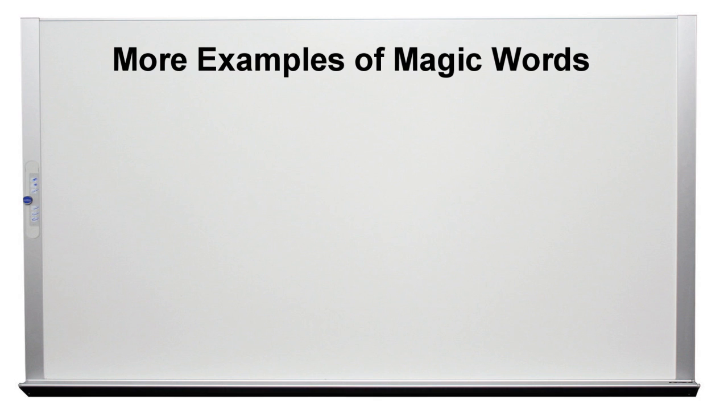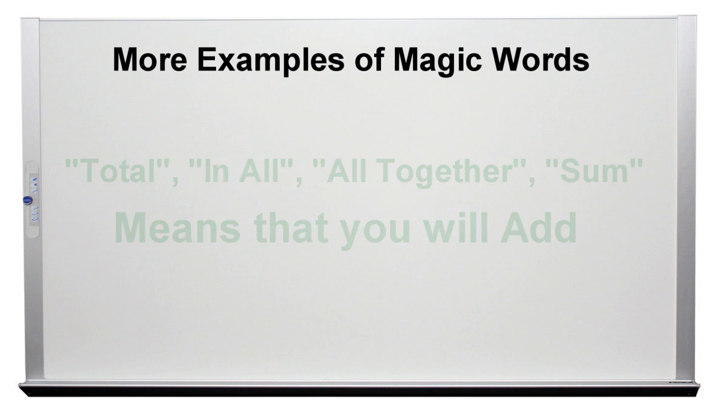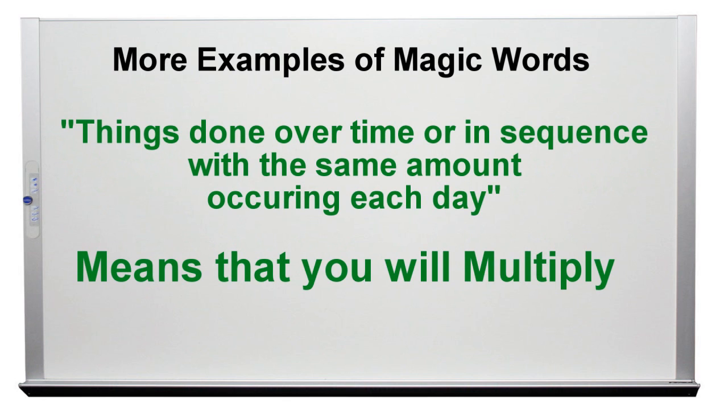More examples of magic words. "Total," "in all," "altogether," and "sum" mean that you will add. "Left," "remain," "less," and "how much more" mean that you will subtract. Problems that talk about splitting things in even amounts, sections, or portions mean that you will divide. Things done over time or in a sequence with the same amount occurring each day mean that you will multiply.